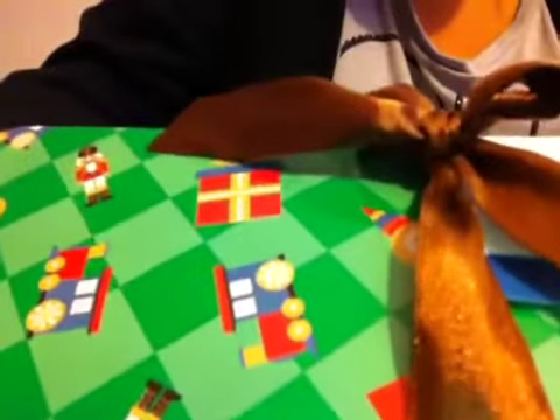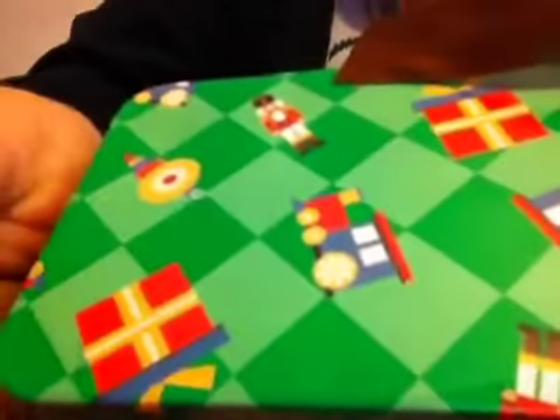So my gift came in this little green checkered box with a design on it. It has a present, a nutcracker, this little thing, and it has a train. And it just came with this little brown ribbon or bow, whatever.